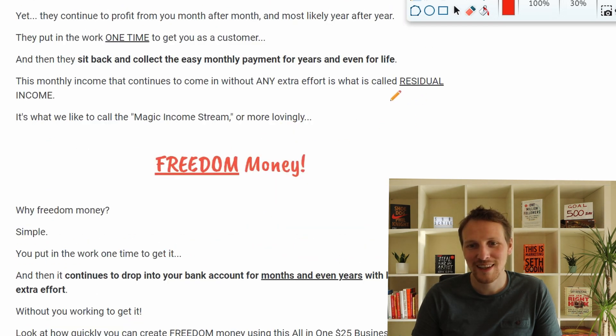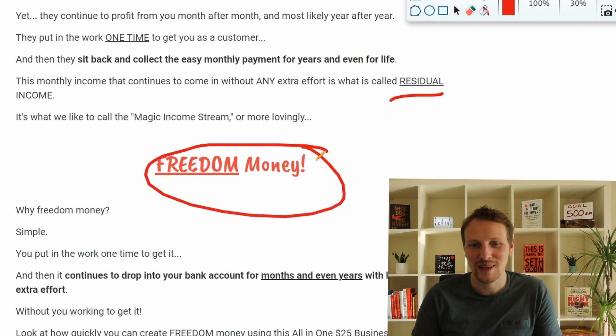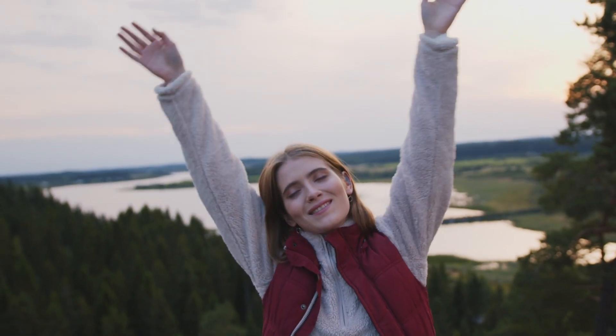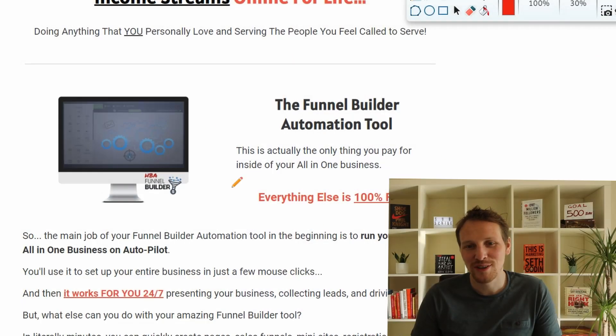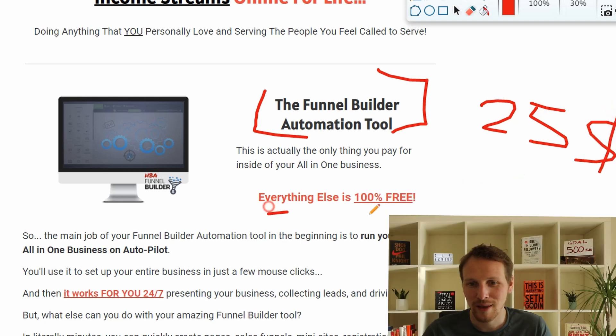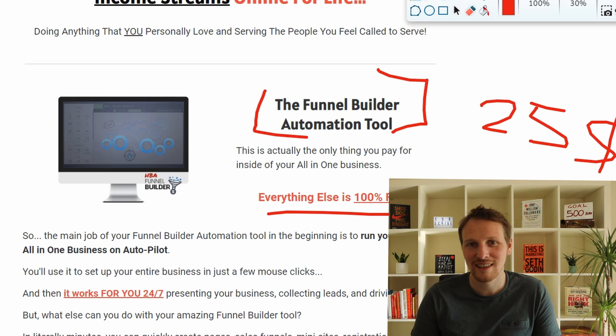Because it's residual income, they call it freedom money — and I like that term. With the all-in-one business you get a funnel builder and automation tool for $25. Everything else is free, and $25 for a funnel builder is not that expensive.